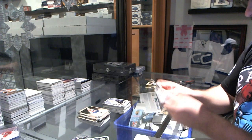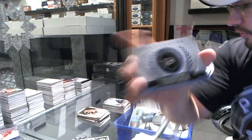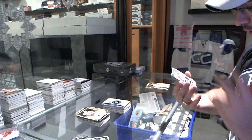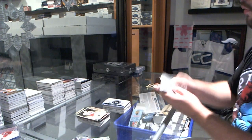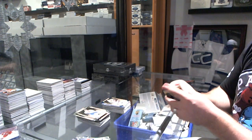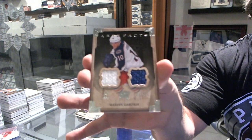Anaheim Ducks card, number to 999. Rookie redemption for the Philadelphia Flyers. We've got a dual rookie jersey number to 125 for the Florida Panthers, Drew Shore. Washington Capitals number to 85, Mike Green. And we've got a dual jersey number to 125 for the Columbus Blue Jackets, Marian Gaborik.